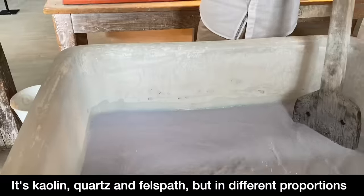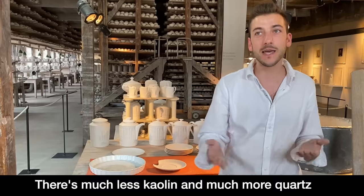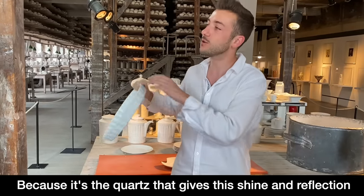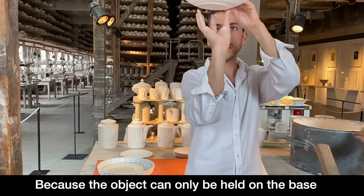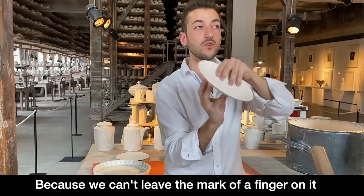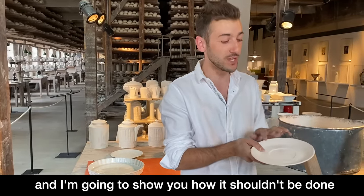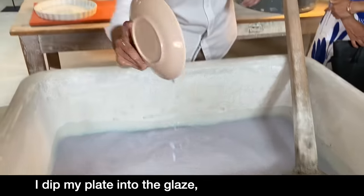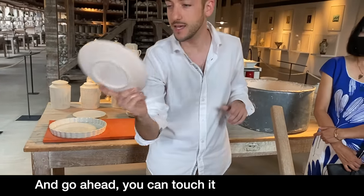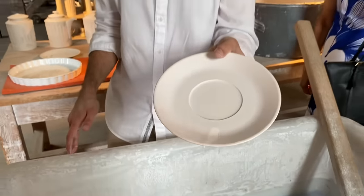The glaze contains kaolin, quartz and feldspath but in different proportions — there is much less kaolin and much more quartz, because it's quartz that makes this aspect brilliant. It's really ancestral knowledge. It's already dry and there's the mark of a finger showing you just how skilled glazers have to be to get this right.